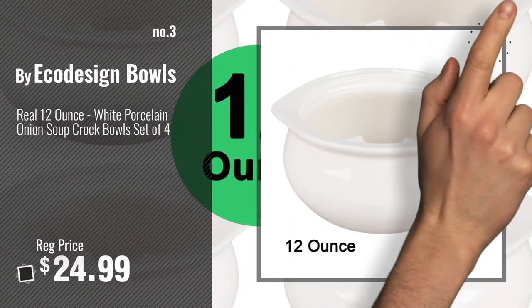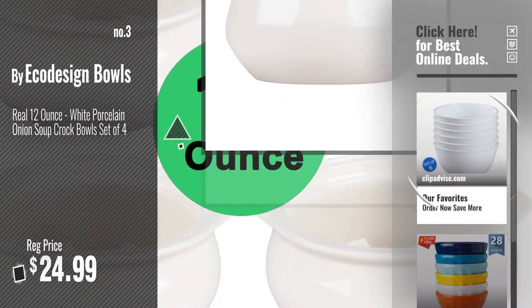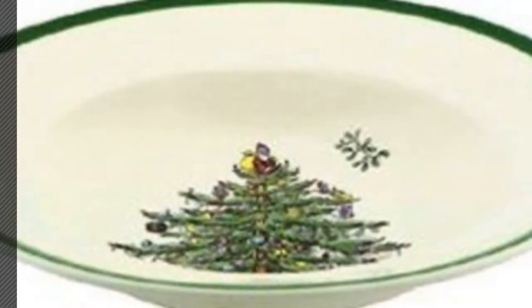For more info and real-time deals, just click this circle and get your favorites. Number 4, by Spode.